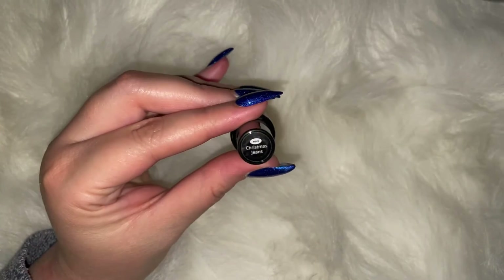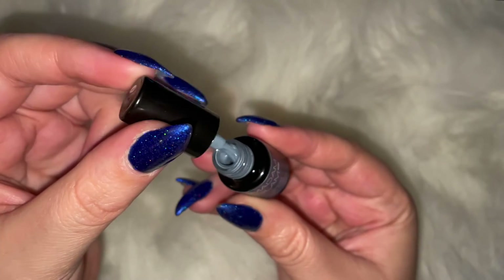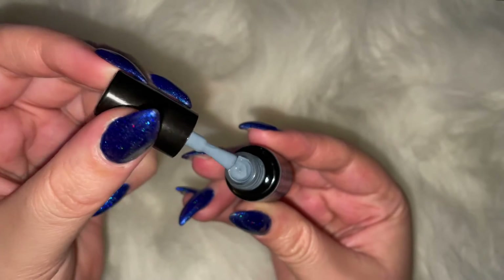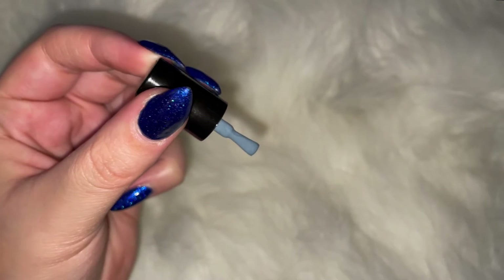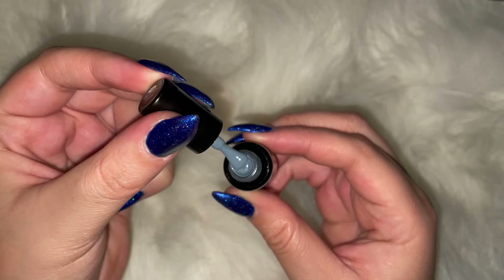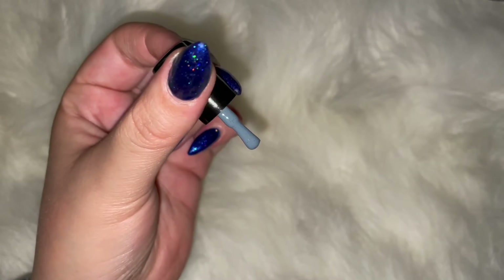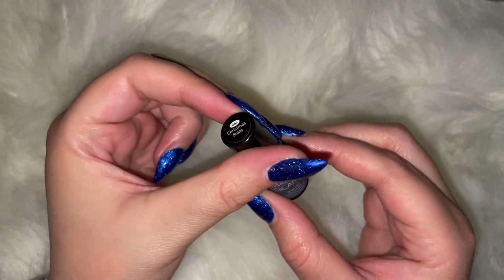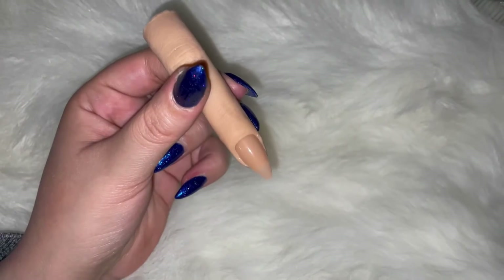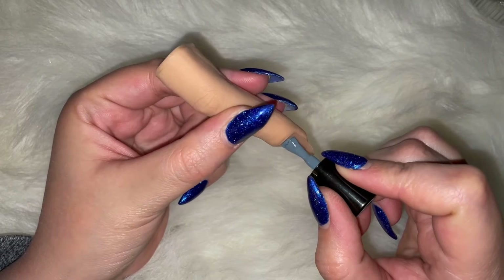Okay, so today we have Christmas Jeans — which I didn't know was a thing. Are Christmas jeans a thing? This polish is so unique and this is another one that I might not have just purchased outright, but I'm so glad it was put in here. It has these gorgeous flecks. It's like a royal blue. It's really unique — when you place down the color it's almost mottled. It's very interesting, but it's definitely blue jean baby.